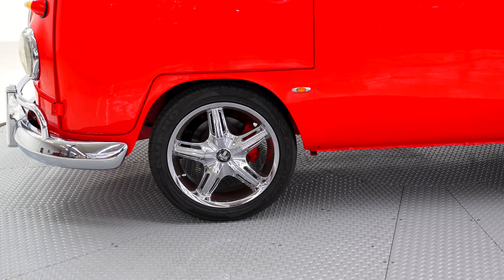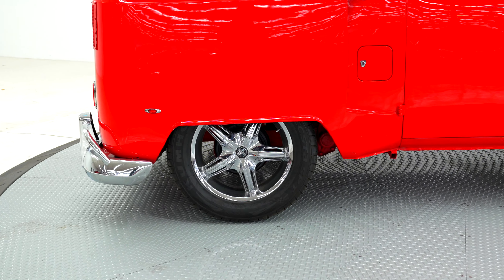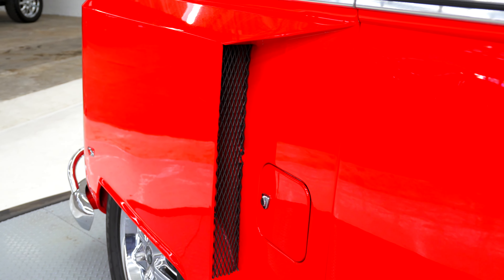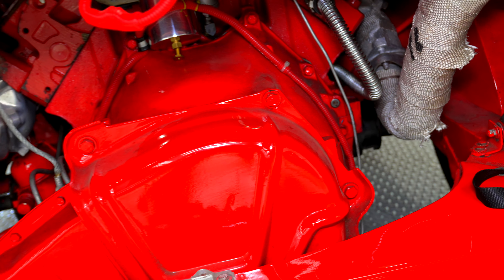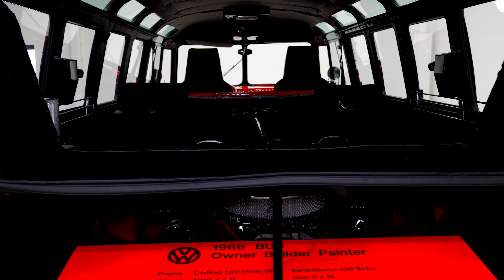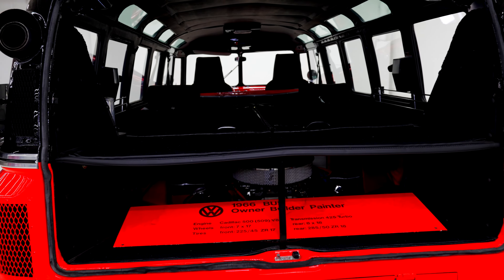The wheels up front are 7x17, the rears are 8x18. It has got a wide body setup on the back to clear the tires. The Cadillac engine is enclosed in the back, out of the way. It seats four, it's got all the windows you want on a Volkswagen bus and then some. It's a beautiful example.